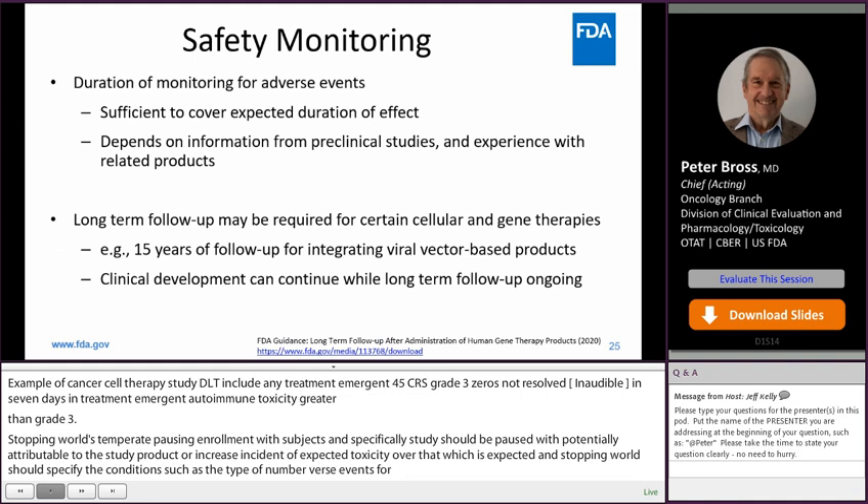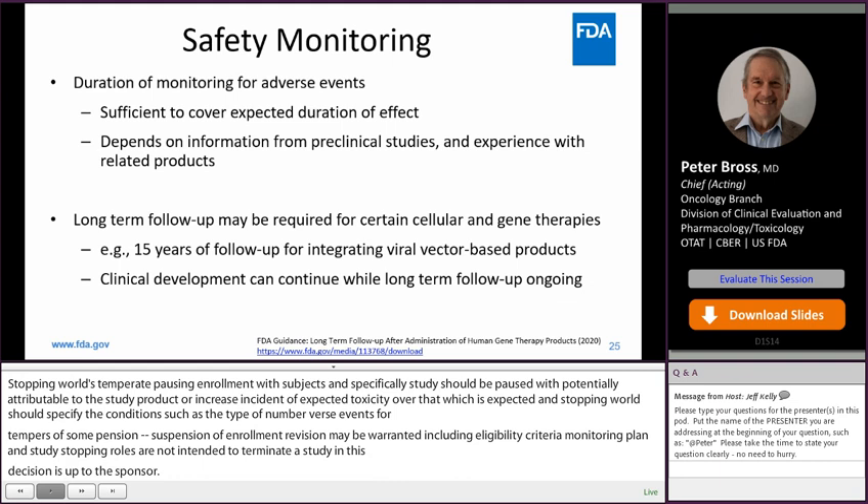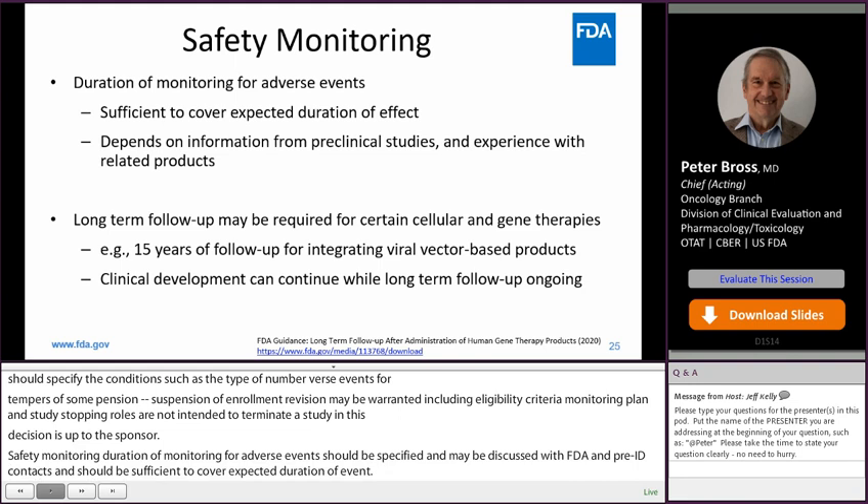Safety monitoring: the duration of monitoring for adverse events should be specified, discussed with FDA in a pre-IND context, and should be sufficient to cover the expected duration of events. Safety monitoring may depend on information from preclinical studies and experience with related products. Long-term follow-up may be required for certain cellular and gene therapy products — there is a guidance citing fifteen years of follow-up for integrating viral vector-based products. Clinical development can continue while long-term follow-up is ongoing.